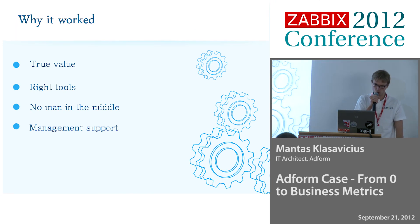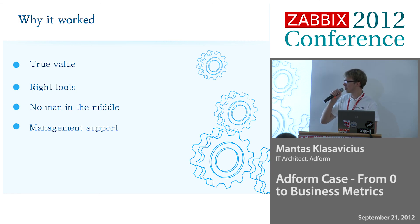Why did it work? Why do developers now look after metrics and do monitoring themselves? We showed them the true value — how to solve real-life problems using monitoring and the data we're collecting from servers. We picked really the right tools. I think Zabbix was a really great tool for that. There was no man in the middle, like the operations team. Developers themselves can configure templates directly in production. And in some teams, management support really helps — if some developers don't understand it, management does and pushes them a bit.